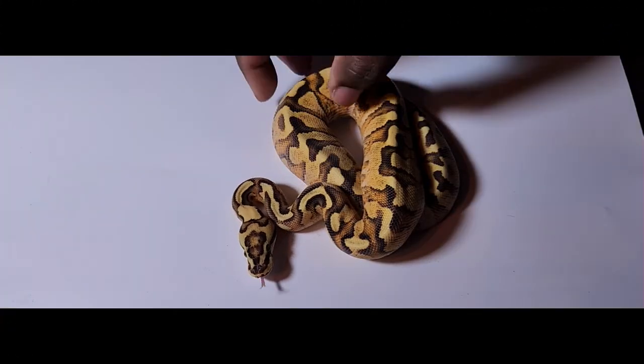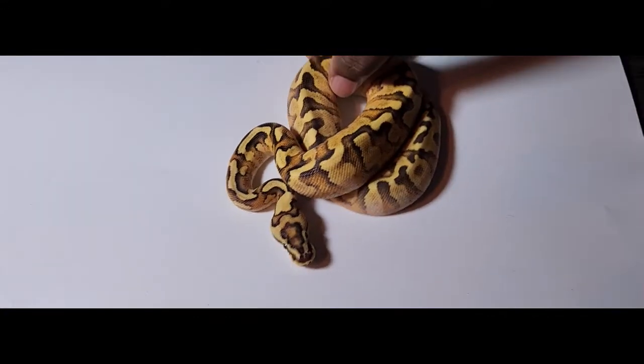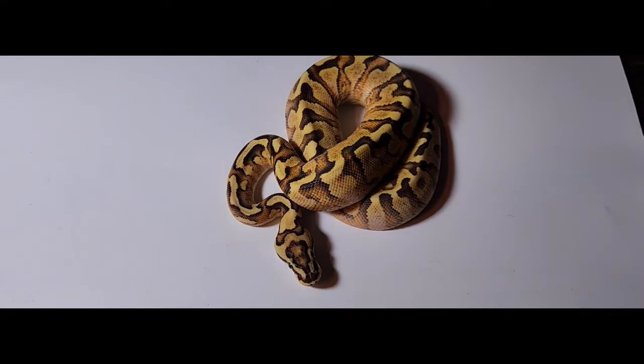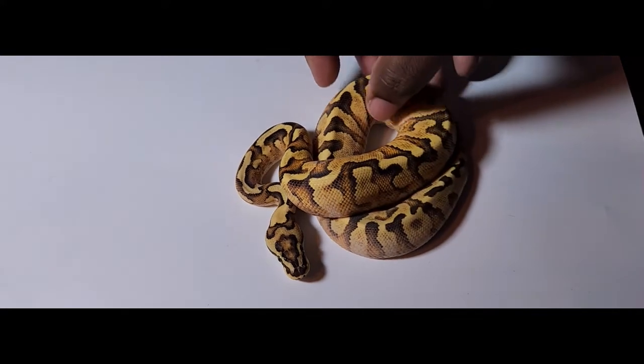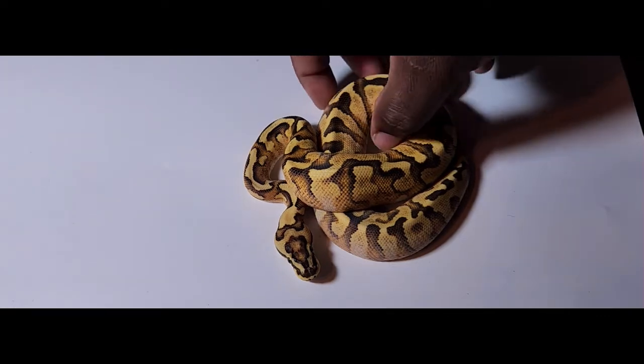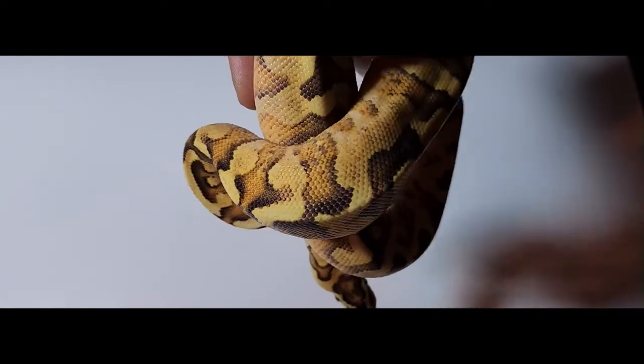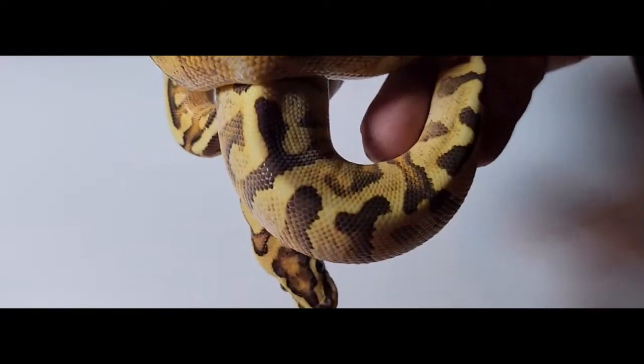Here's our pickup from last week. We did just feed him yesterday, so he has a nice big rat in his belly. This is a spot nose, yellow belly, inchy fire, 100% het clown from Canova. This guy is absolutely stunning — love the head stamp and just overall the colors on him.